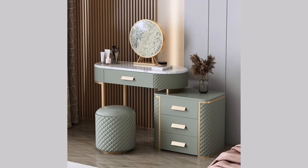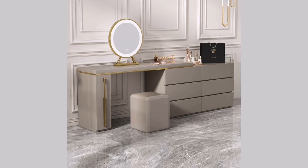Comfortable seating: whether you prefer a stool, chair, or bench, your makeup vanity should have comfortable seating that allows you to sit for extended periods of time.